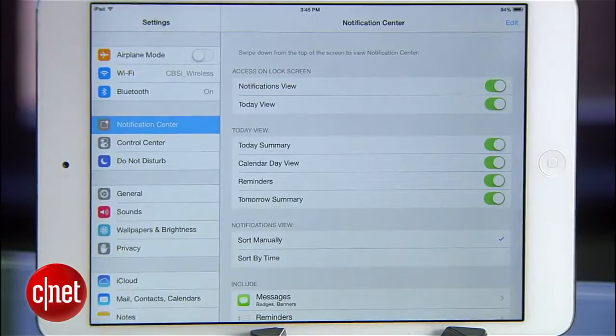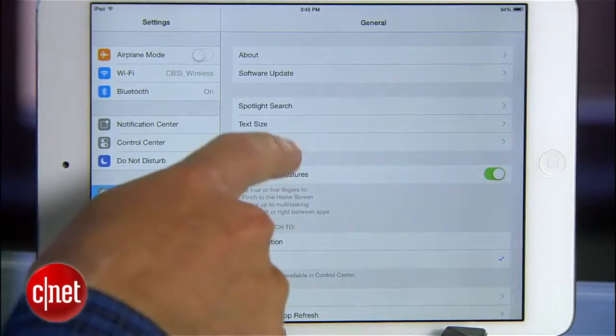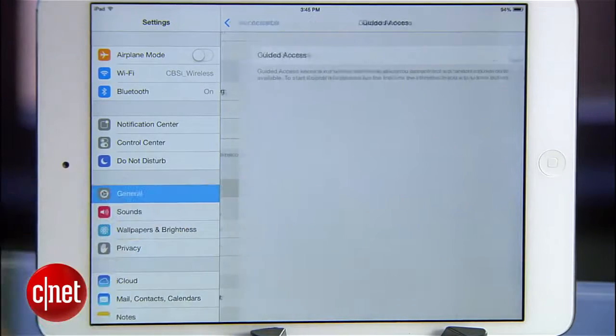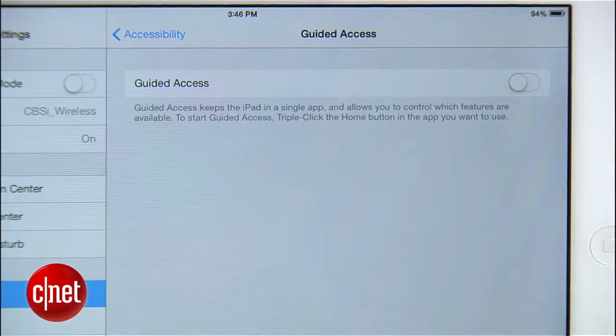Apple is kind enough to include some parental restrictions on the iPad under the General Settings so that I can lock out some features and limit the damage my kid can do to my credit card and my reputation. Those are great tools, but when you really want some peace of mind, there's Guided Access. Totally separate from the parental controls, you'll find Guided Access by going to Settings, General, Accessibility, and then scroll down to Guided Access. As you'll see in the description, enabling Guided Access allows you to temporarily lock down the iPad to just one single app.